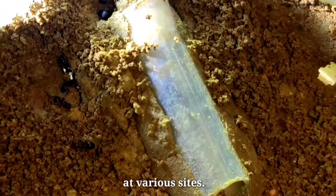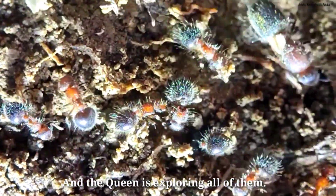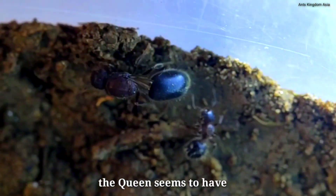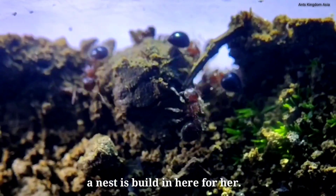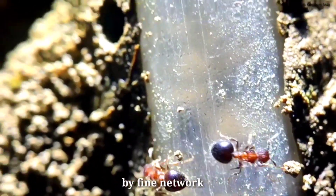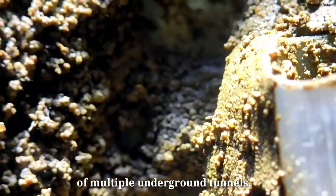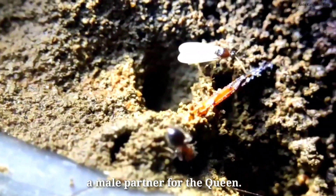The formicarium is large and the nest digging is taking place at various sites, and the queen is exploring all of them. After exploring every corner of the formicarium, the queen seems to have chosen this place, and soon a nest is built here for her. All of the nest builds seem to be interconnected by a fine network of multiple underground tunnels. And yes, one of the nests also contains a male partner for the queen.